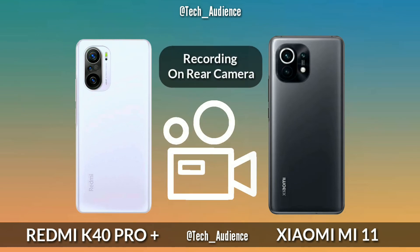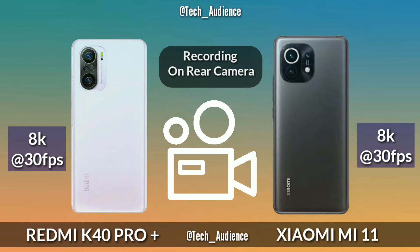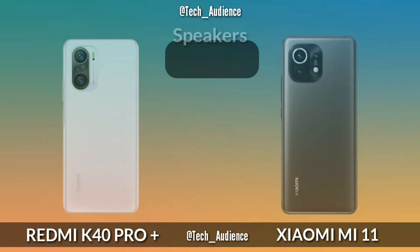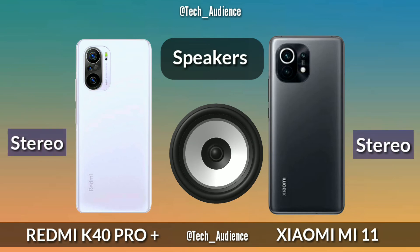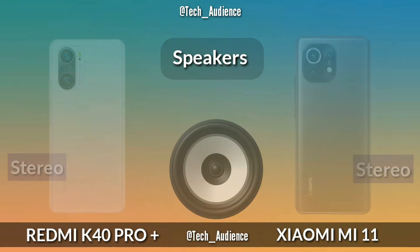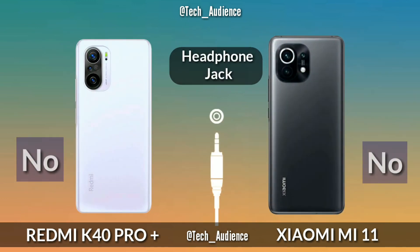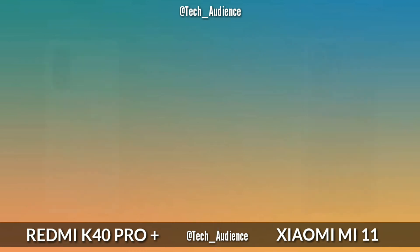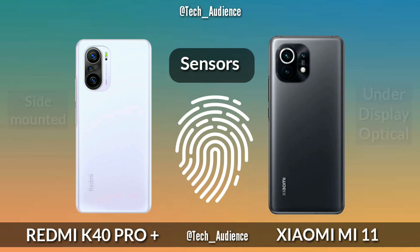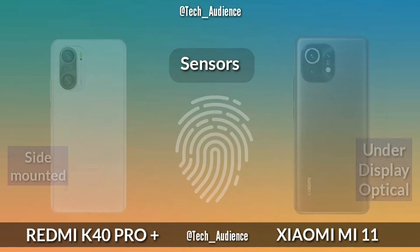Video Recording: Both devices record 8K video at up to 30 frames per second on their rear cameras. Speakers: The K40 Pro Plus and Xiaomi Mi 11 both have stereo speakers.